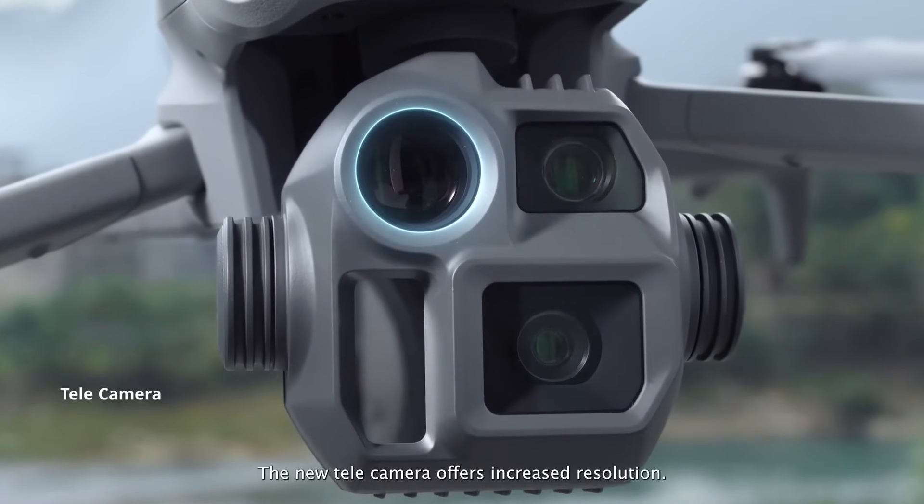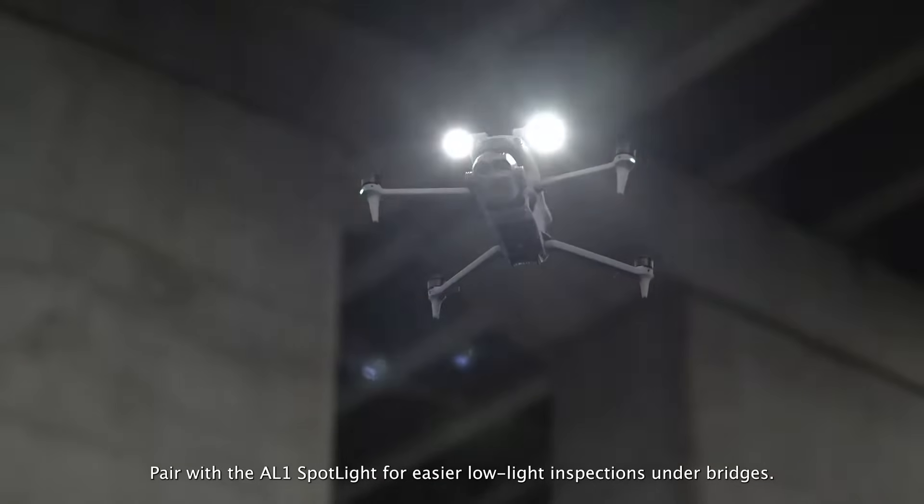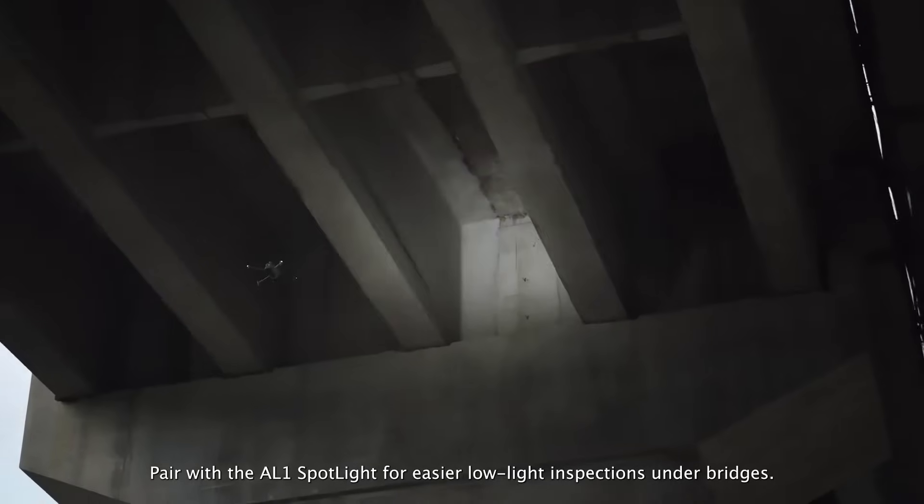The new telecamera offers increased resolution. Pair it with the AL-1 spotlight for easier low-light inspections under bridges.